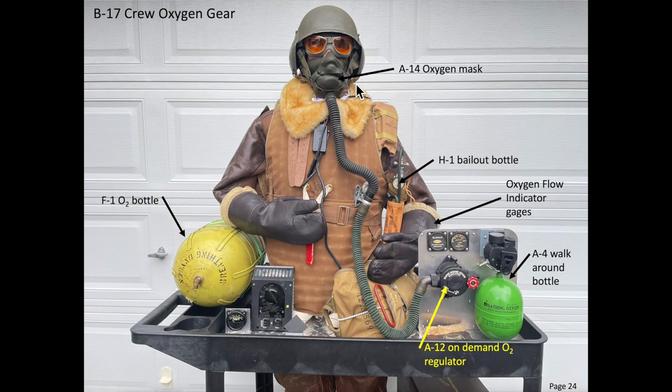If a crew member's oxygen system failed at 30,000 feet, the crew member will suffer anoxia and lose consciousness in about a minute, and death will occur in about 20 minutes. Because of this, intercom oxygen checks were conducted every 15 minutes, starting with the tail gunner and working forward.